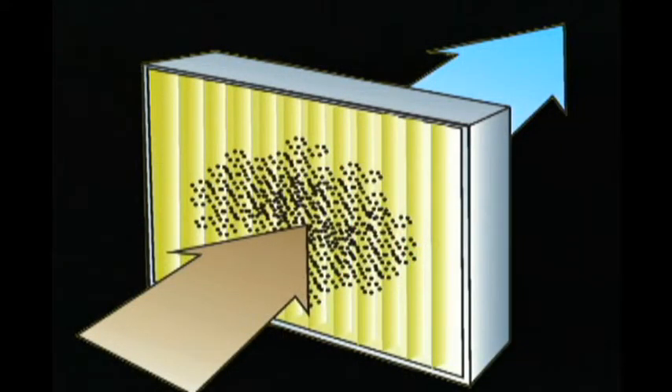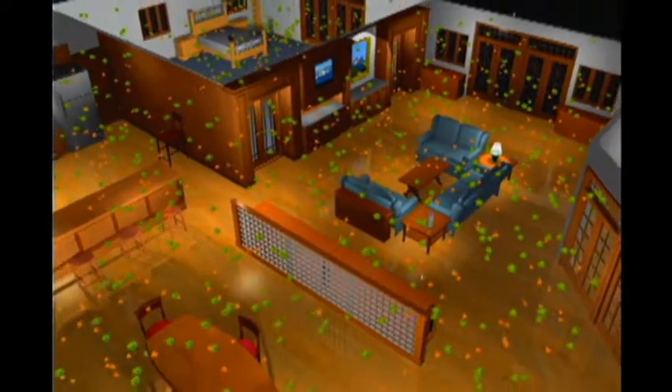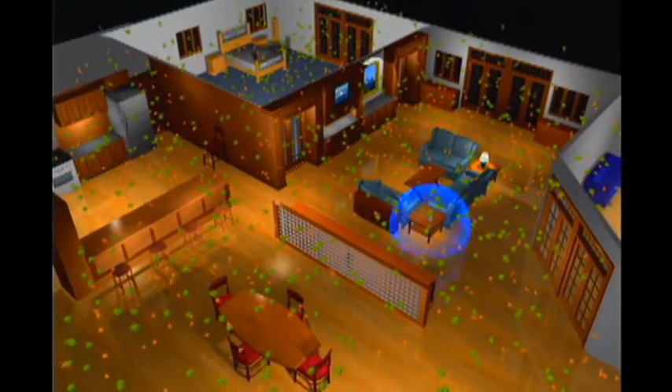Unlike traditional filters that require air to travel through a filter to be cleaned of particle dust, Purify produces advanced oxidants that are proactive and travel throughout the home looking for contaminants.